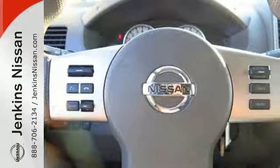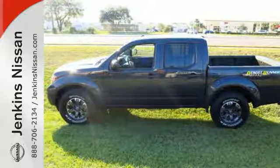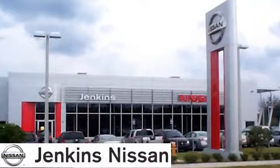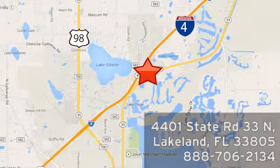This Nissan is ready to get to work. Now's the perfect time to take it for a test drive. At Jenkins Nissan, honesty is our policy. We're conveniently located at 4401 State Route 33 North in Lakeland, Florida.